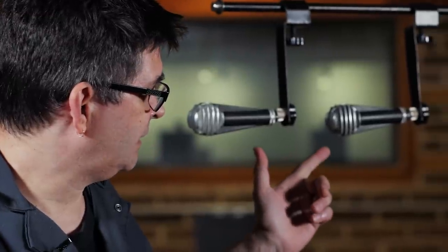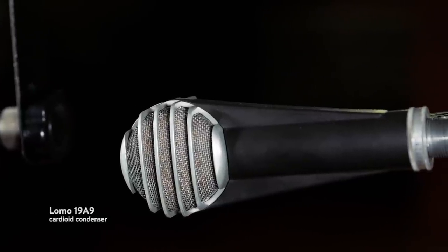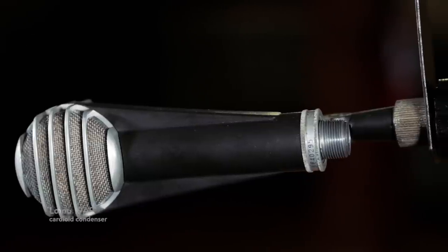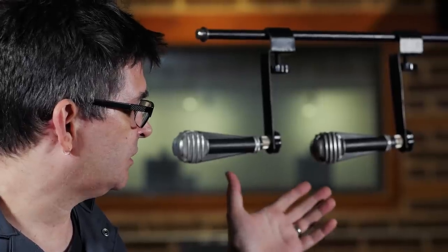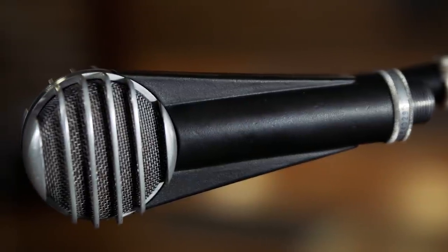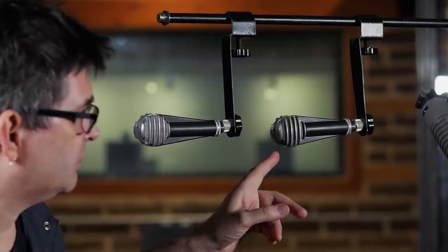These are Lomo 19A9s. They're a tube condenser microphone with fairly standard applications — they get used on acoustic instruments a lot. On the Nirvana session, these mics were used as overheads on Dave Grohl's drum kit, and then one of them was used on Kurt Cobain's vocals. This is the one that's immortalized in the photograph next to this guy.